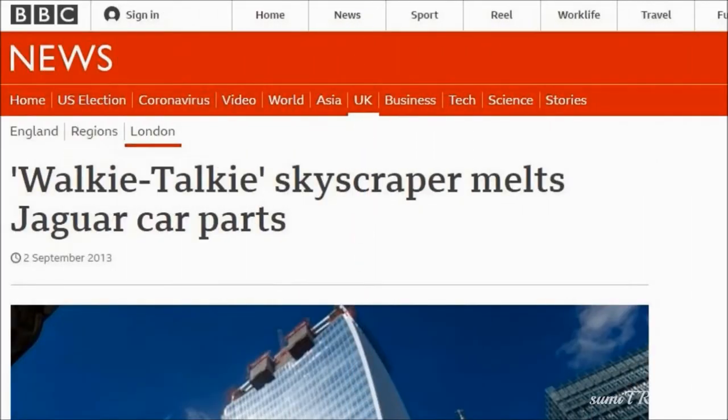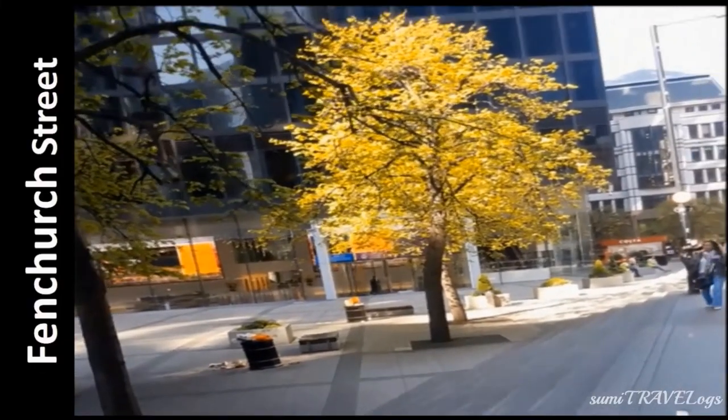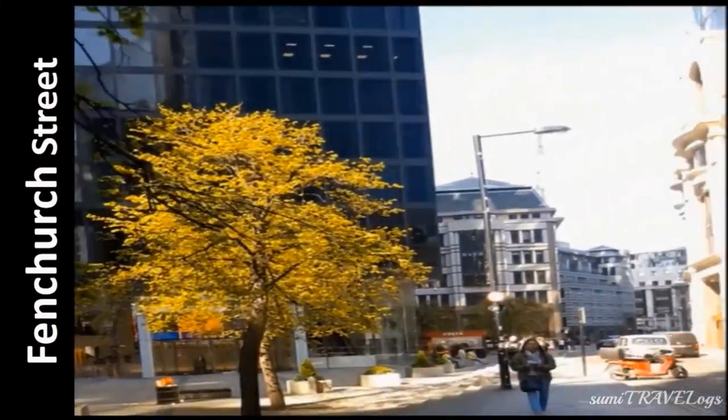Interestingly, in 2013 this building caused the melting of a Jaguar car because sun rays were being focused through its mirrored surface. Later, the building authority added an external covering over the mirrors to prevent this.